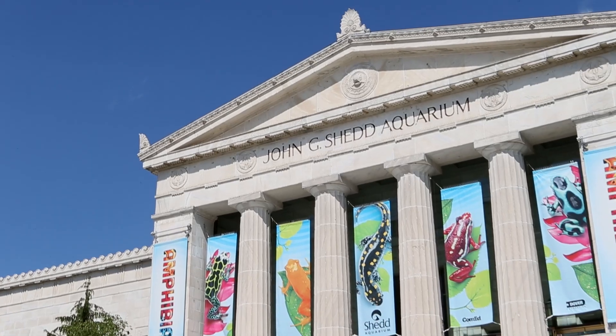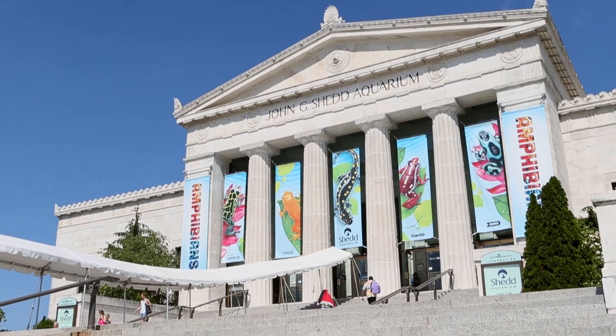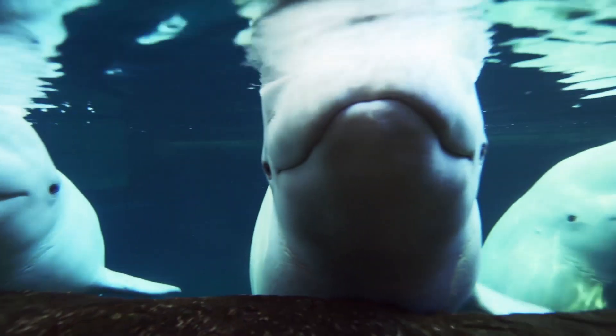My name is Dr. Karen Pohl, I'm a senior staff veterinarian here at the Shedd Aquarium. I work with everything here, from small dart frogs to 2,000 pound whales.